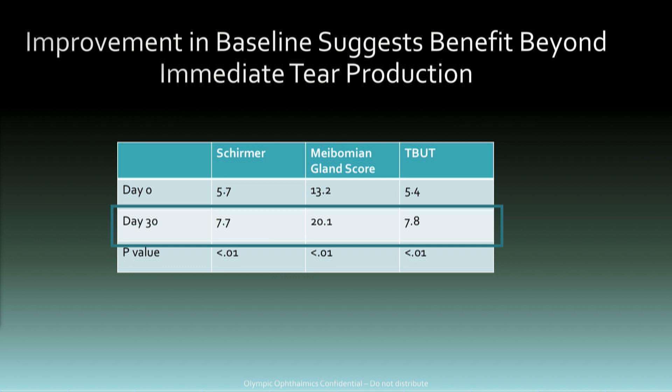The Meibomian gland score is a little bit of a surprise to some eye care providers, but it's been seen across all the sites. We're seeing an increase from 13.2 to 20.1 — clinically and statistically significant. This is on the CORE scale of 45 points. Tear breakup time also improved from 5.4 to 7.8. If you benchmark this against devices such as LipiFlow, these are the same type of numbers seen with those devices.